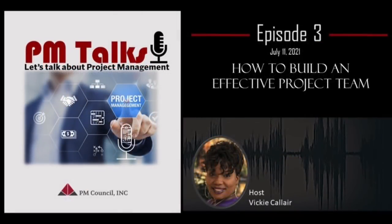Hello, welcome to PM Talks, where we talk about all things project management. Thank you for joining us today. We look forward to having such a great discussion. Today, we want to talk about how to build an effective project team.